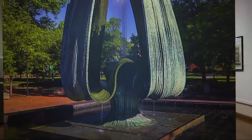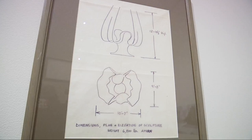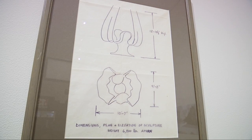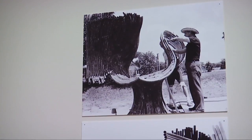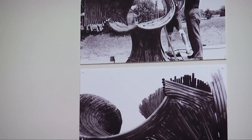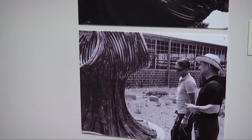The Huntington Museum of Art is hosting an exhibit to commemorate the sculptor himself. It contains early designs, notes, and other works by Harry Bertoia, who created the Marshall University Memorial Fountain. And the timing is right because it's the 50th anniversary of the plane crash.